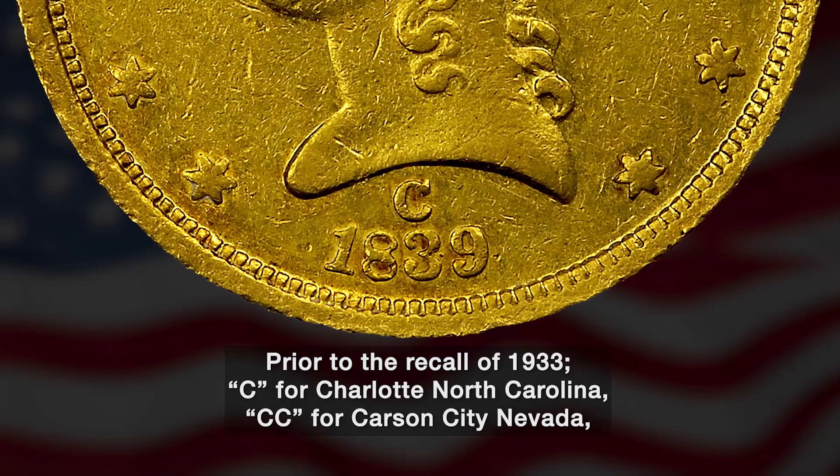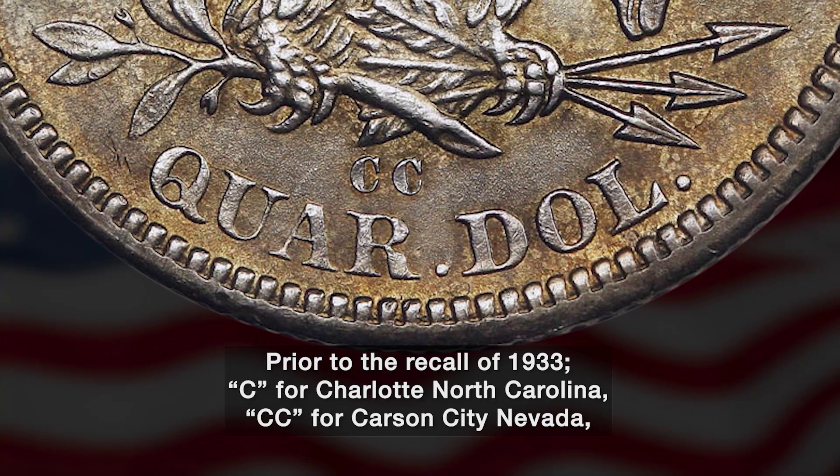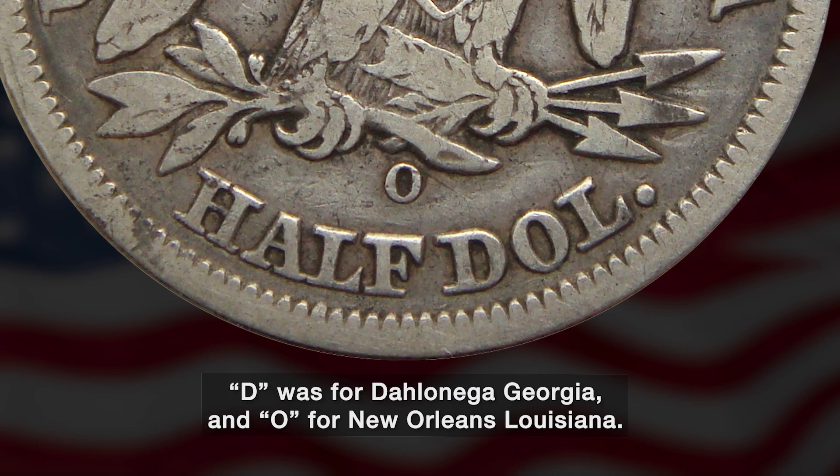Prior to the recall of 1933, C was for Charlotte, North Carolina; CC for Carson City, Nevada; D was for Dahlonega, Georgia; and O for New Orleans, Louisiana.